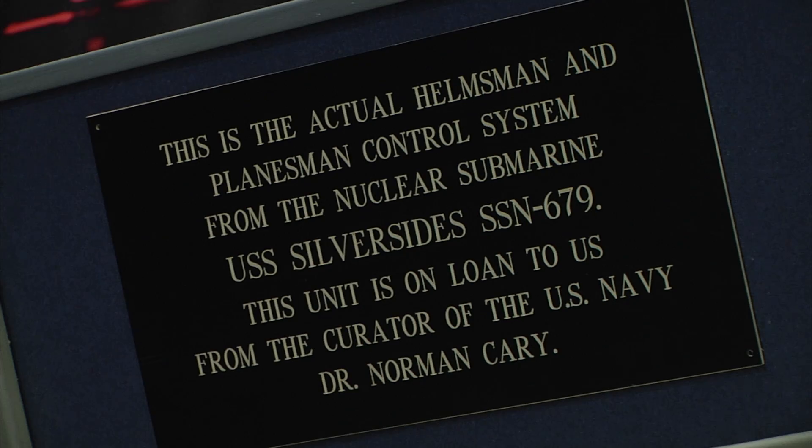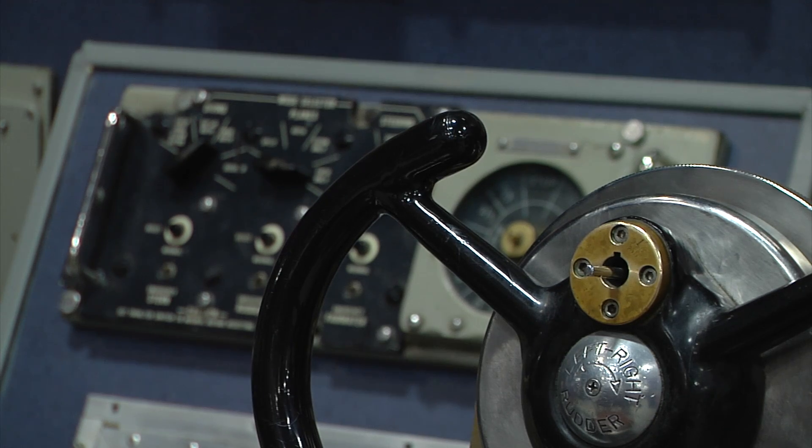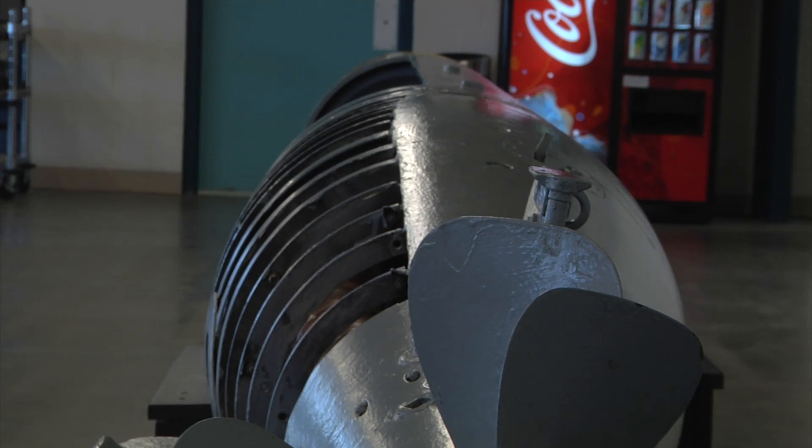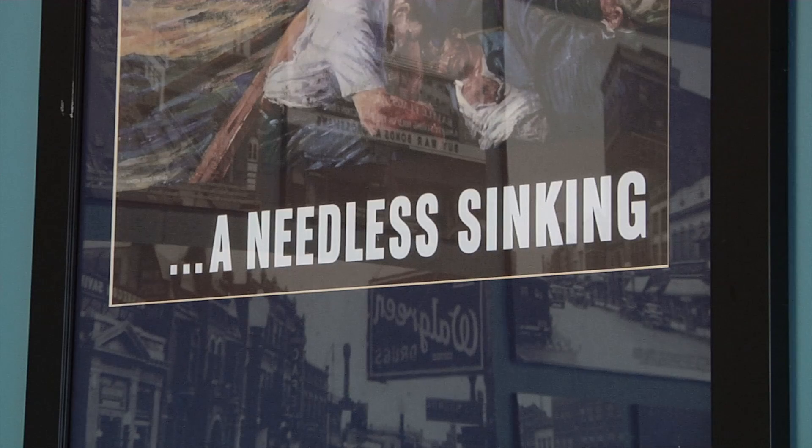This museum houses the actual control system from the original nuclear submarine, the USS Silversides. The USS Silversides is a World War II submarine called the SS-236, and it was the third most successful submarine during the war. It sank 30 vessels to earn that recognition, 23 of which were significant, meaning they weighed over 500 tons.